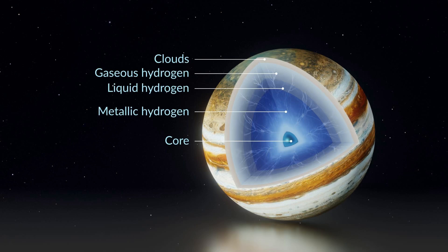Jupiter's layers start with clouds at the top, then gaseous hydrogen. As you go deeper, the hydrogen turns into liquid, and then you reach metallic hydrogen. At the center you find a rocky solid core. The atmosphere is dense and gets hotter the deeper you go, so the pressure gets stronger and converts the gas to liquid.